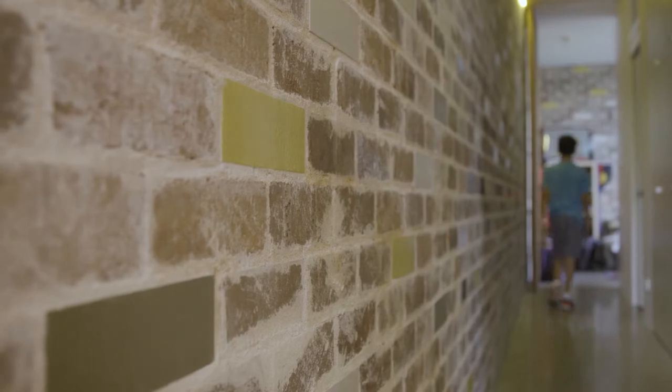Everything that we removed from the house, we wanted to find another way to use it if possible. So we recycled a lot of the bricks and they became part of the feature of the house.